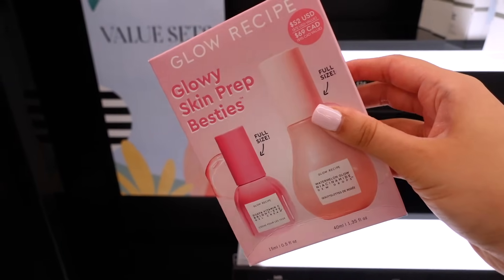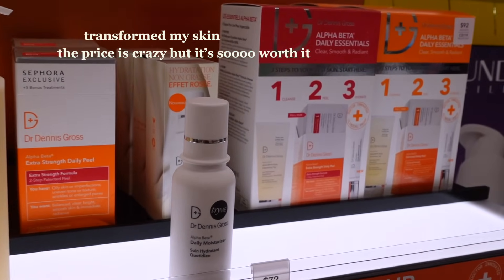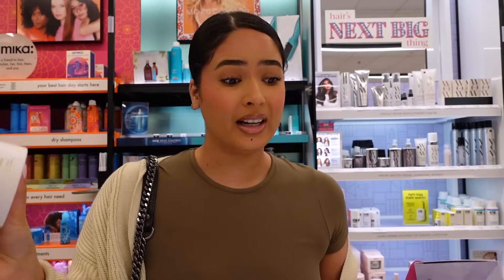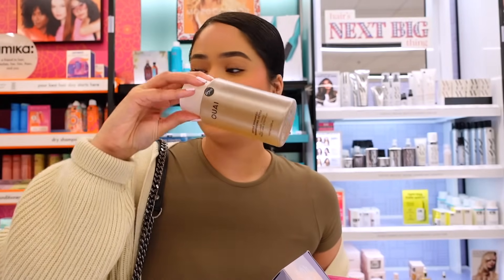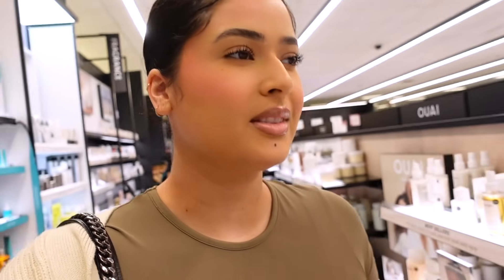Now I'm in the body care section. There's one product I highly recommend — it makes your body glow and smell amazing. It's $40, which is a lot, but they do have a travel size. It smells like summer and is one of my favorite Sephora products. Also from this brand, I love their detox shampoo — they have a travel size mini if you want to try it first. Since I wash my hair once a week, this is perfect for me.